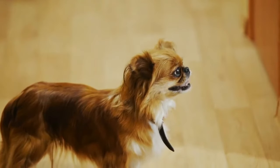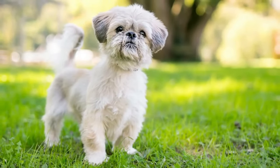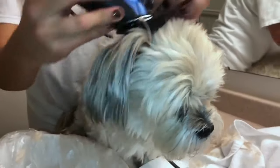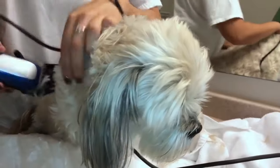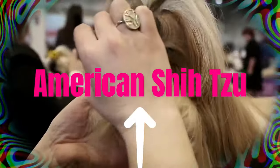Here are the eight kinds of Shih Tzus you must consider if you plan to adopt a dog. You should start by learning about each breed because there are various types. Here are some of the most common breeds of Shih Tzus, which range from crossbreeds to purebreds.